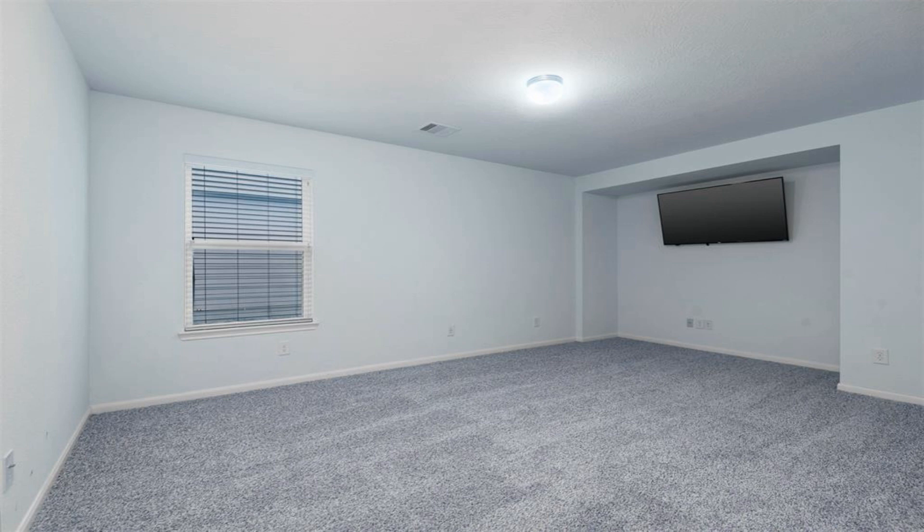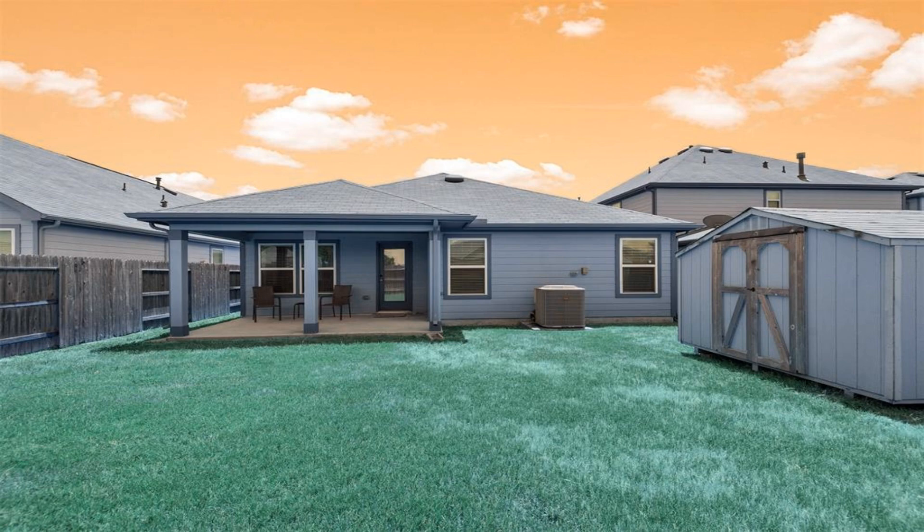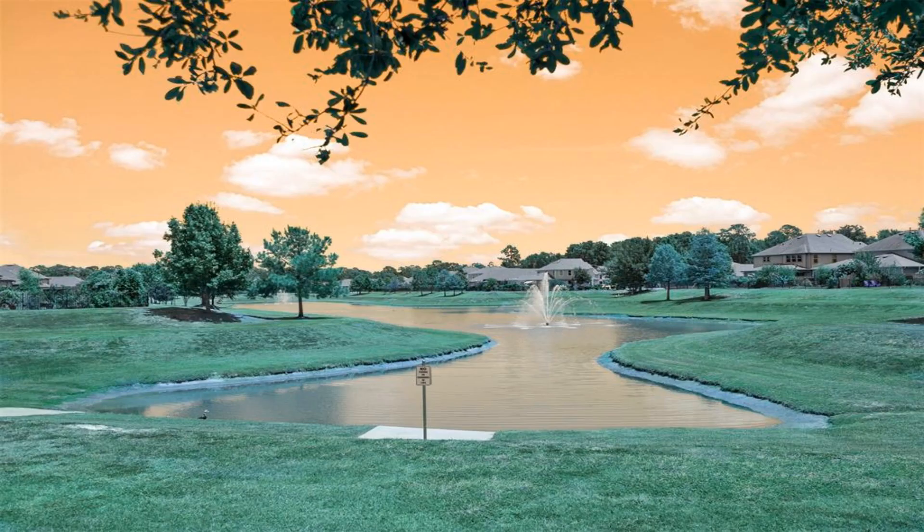The dining area easily holds a table with six to eight chairs comfortably. A large kitchen island overlooks all. The family room leads out onto a covered porch, perfect for an outdoor kitchen area.